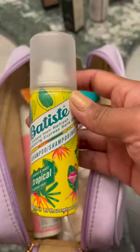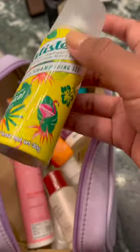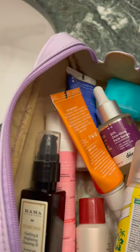For my hair, I took the Batiste Dry Shampoo to add a little bit of volume and also freshen up your hair in between washes. For makeup removal, I use the Karma Cleansing Oil.